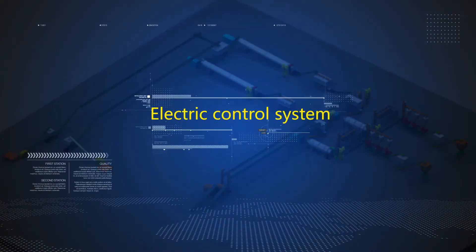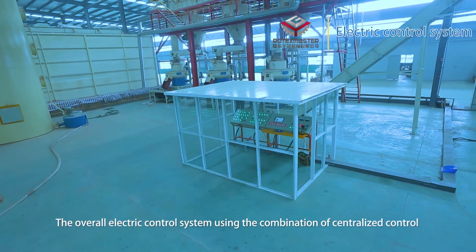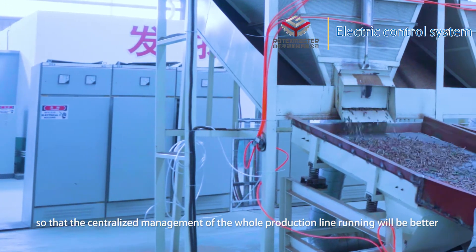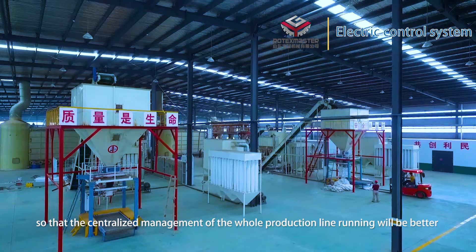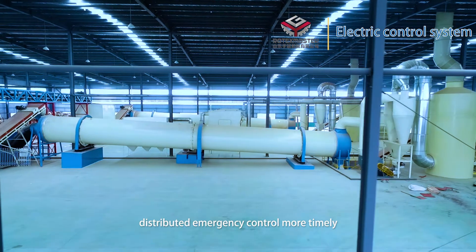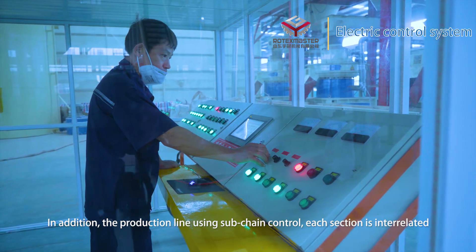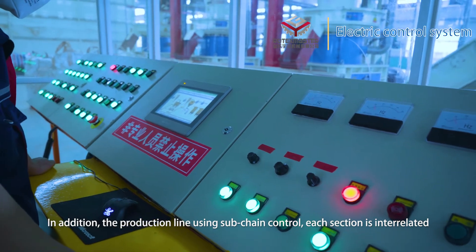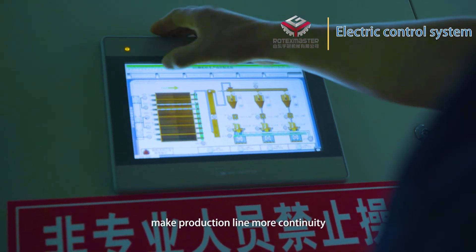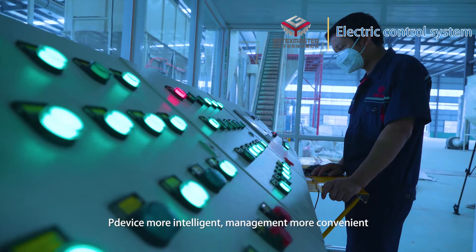Electric control system. The overall electric control system uses a combination of centralized control and distributed control, so that centralized management of the whole production line runs more efficiently. Distributed emergency control improves response time. In addition, the production line uses sub-chain control where each section is interrelated, making the production line more continuous. The pellet machines use an independent fault detection system, making devices more intelligent and management more convenient.